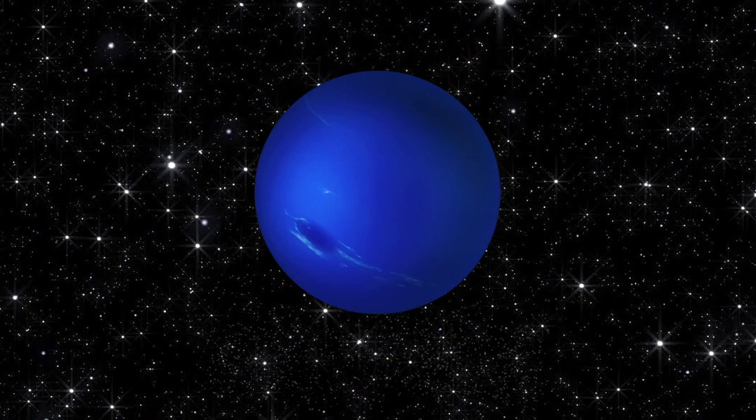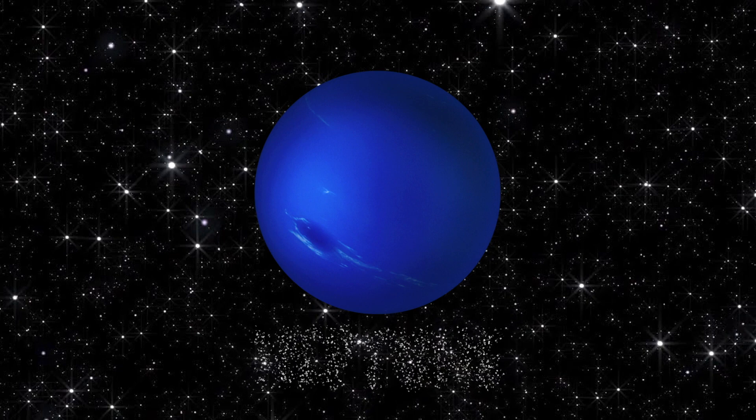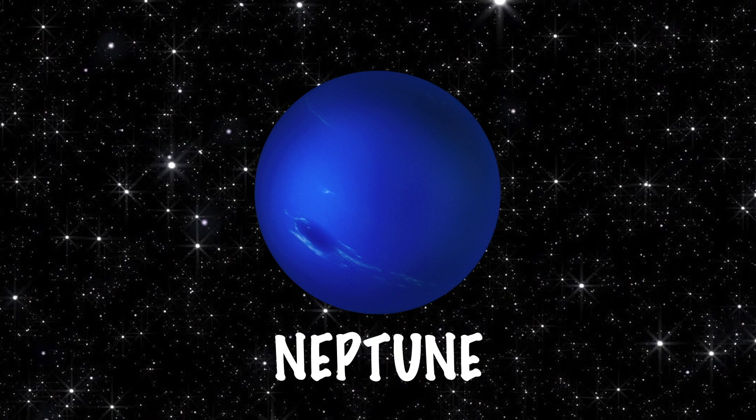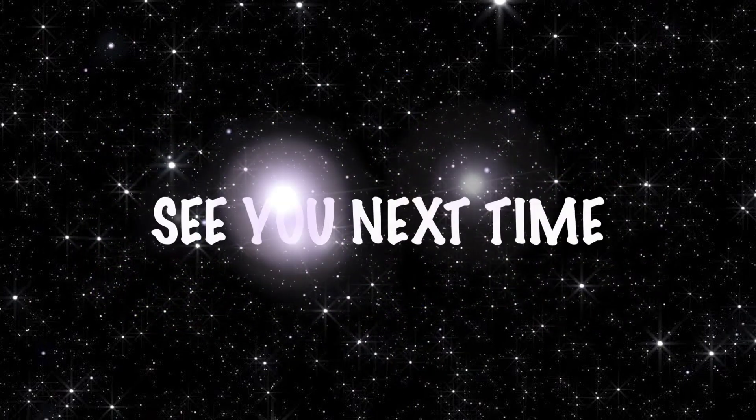And last but not least, how about this one? Neptune. Well done. That's all for today. I'll see you next time.